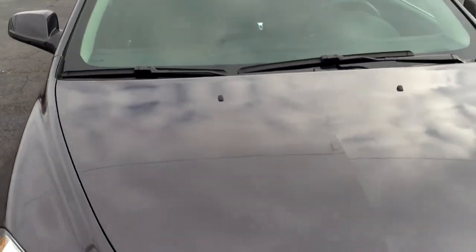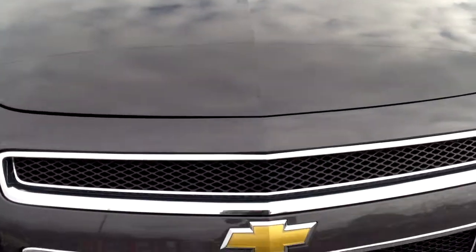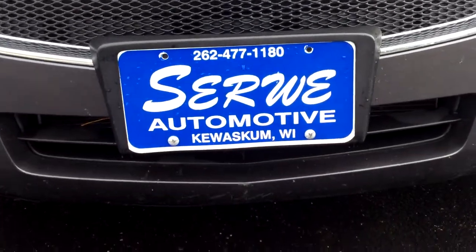For more information about this vehicle, please visit www.surwayauto.com or give us a call at 262-477-1180.